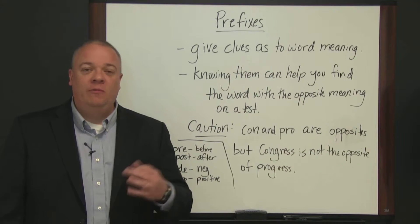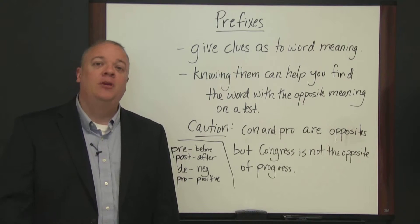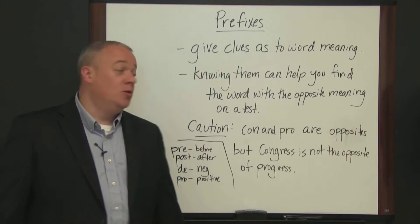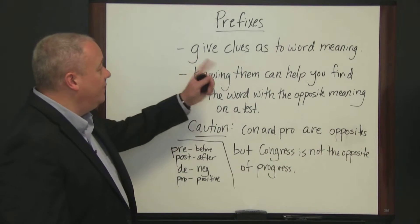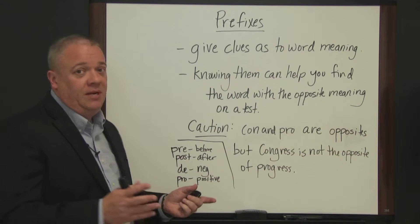We've got a few examples on the board and we want to go through those briefly, just to show you the importance of prefixes, how they can help you in your test-taking strategies, and how they can help you understand the meanings of words. Prefixes give clues as to a word's meaning, and knowing them can help you find the word with the opposite meaning on a test.